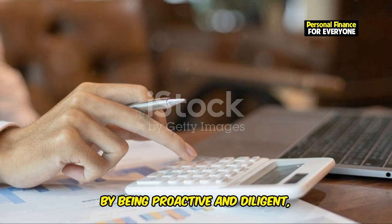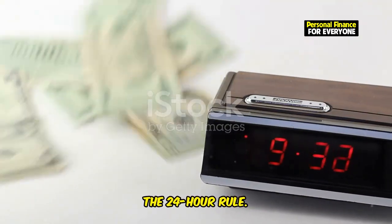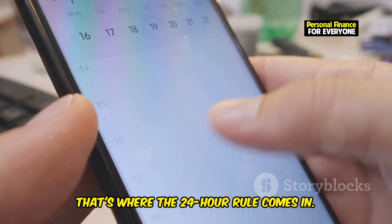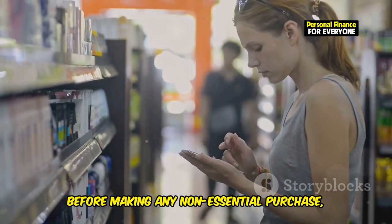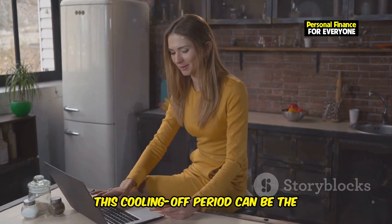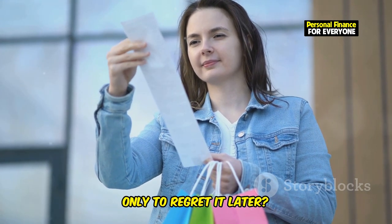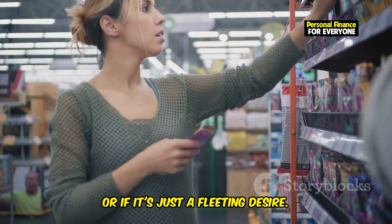By being proactive and diligent, you can take control of your finances and work towards your financial goals with confidence. Impulsive buying is the enemy of saving. We've all been there, caught up in the moment, clicking that Buy Now button before we even have time to think. That's where the 24-Hour Rule comes in — it's simple but incredibly effective. Before making any non-essential purchase, give yourself 24 hours to think it over. This cooling-off period can be the difference between a smart purchase and a regrettable impulse buy. The 24-Hour Rule gives you time to consider if you really need that item, or if it's just a fleeting desire.